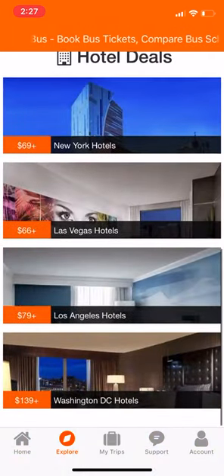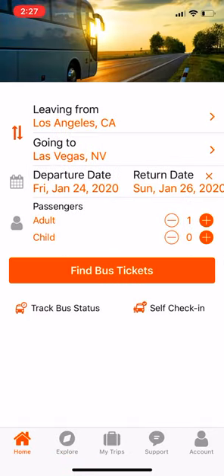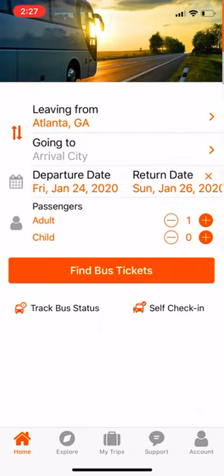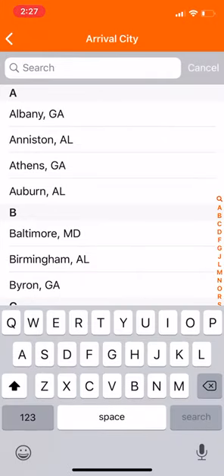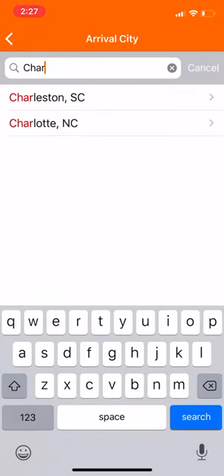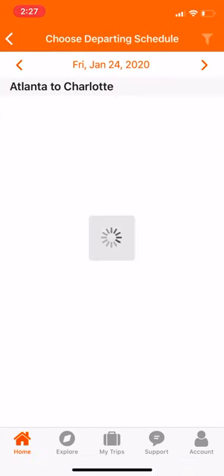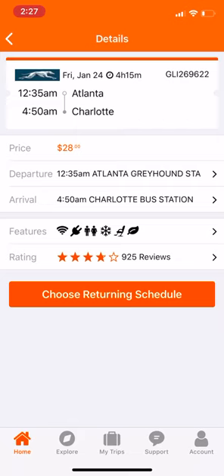If you go to the home page, you can put in your city. My city is Atlanta, Georgia, and let's just say that I wanted to go to Charlotte, North Carolina. Here's Charlotte — look at this, the dates and all of that. We're gonna click and boom, there you go — it shows a Greyhound bus.